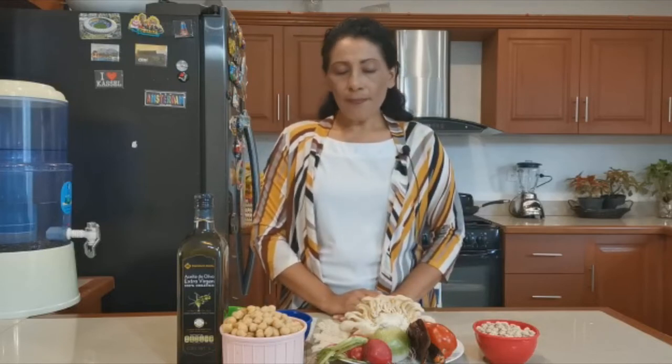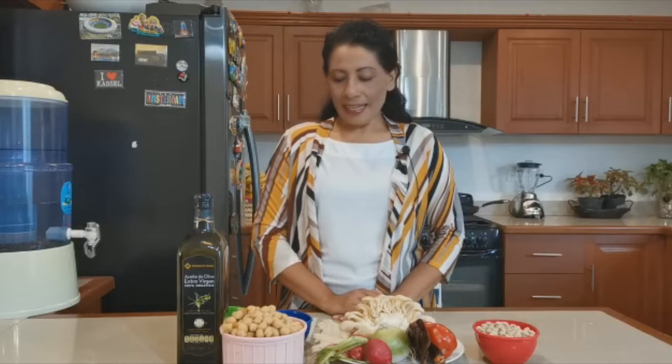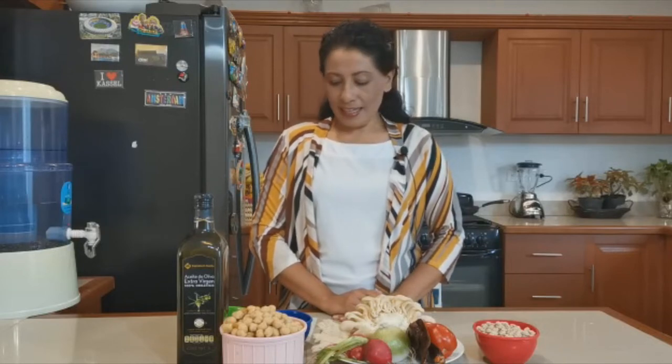Disminuye también el colesterol malo. Y tiene vitaminas B1, B2, B9, vitamina C, vitamina E y vitamina K. También contiene calcio, zinc, magnesio, hierro, fósforo y potasio. Es por eso que en este momento vamos a utilizar estos ingredientes.